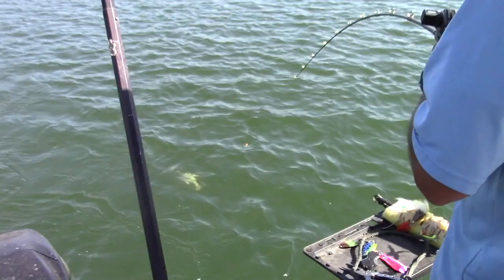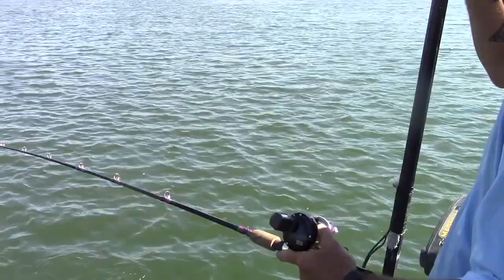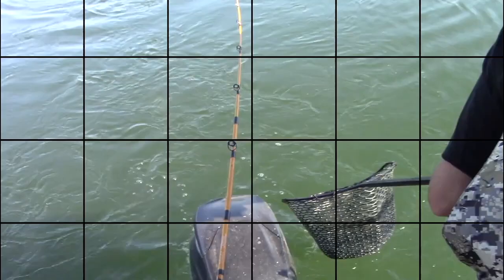That's a nicer fish. Oh, that's a fatty. Oh yeah. Surface temperature is — ah, it came off. Surface temp is 73 degrees out here and the fish are down about 25 to 30 feet deep.